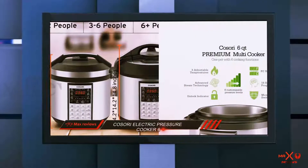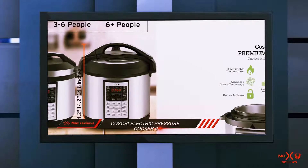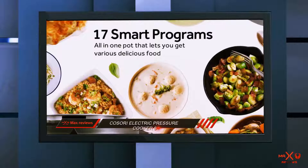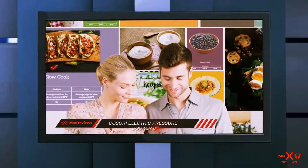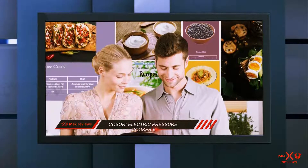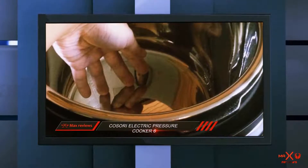This pressure cooker comes with 17 different smart cooking programs like beans, white rice, pasta, and many others. There are also a lot of free accessories included, such as a free recipe book, measuring cup, rice spoon, silicone sealing ring, ladle, tempered glass lid, steam rack with handles, and a 3-ply bottom cooking pot.